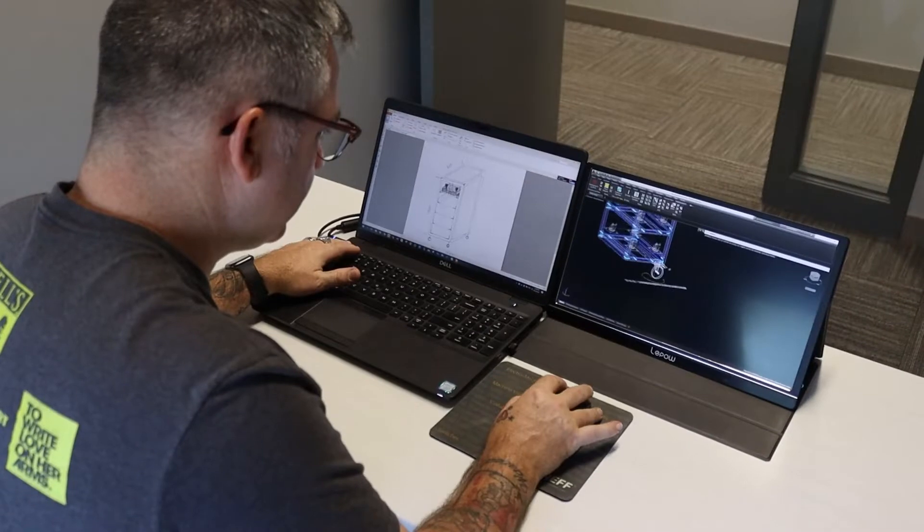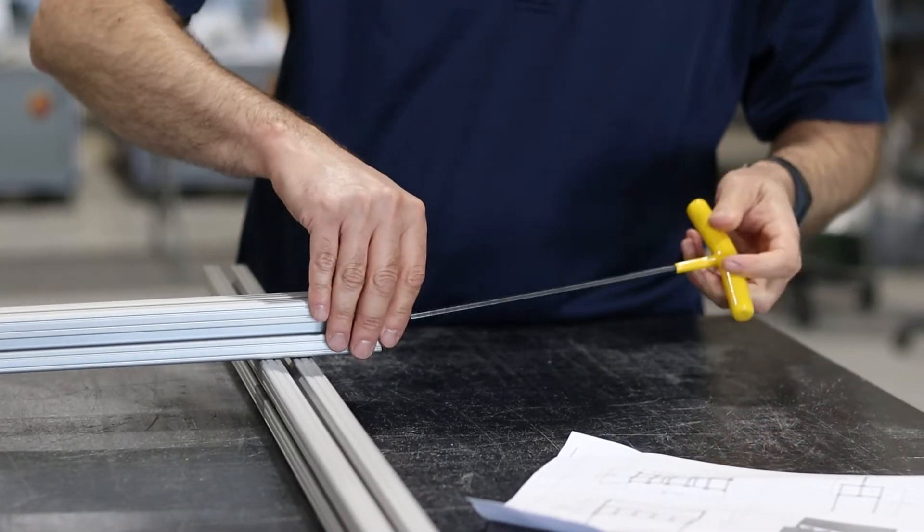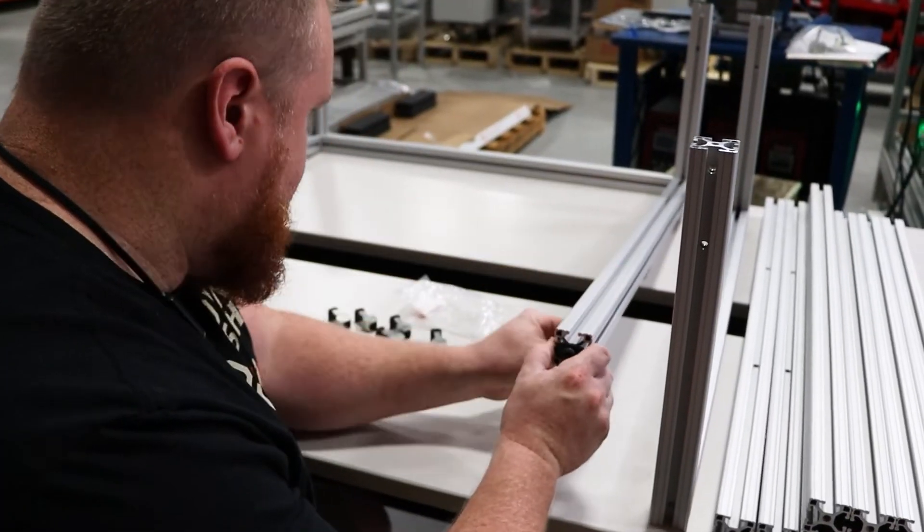We offer full and free design services for your applications, as well as assembly services at a highly competitive rate. Whether it be industrial solutions for manufacturing, corporate framing, or even DIY home projects, we're here to help you from start to finish.